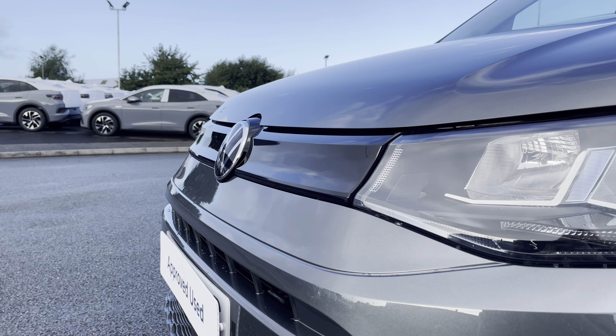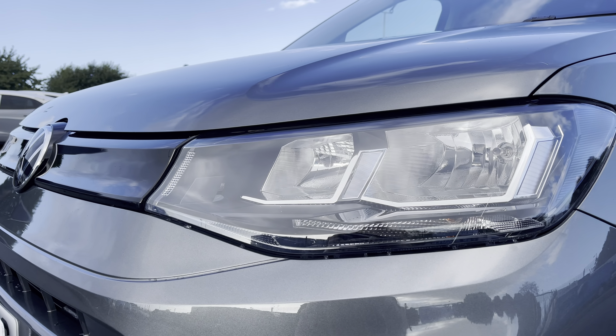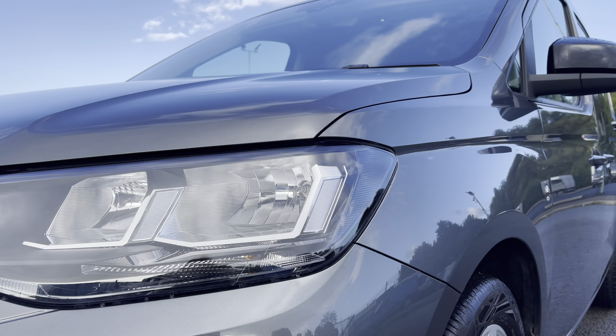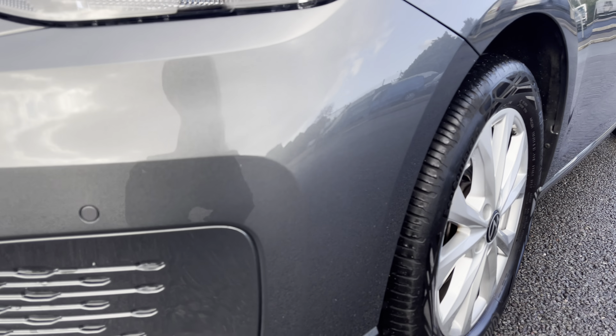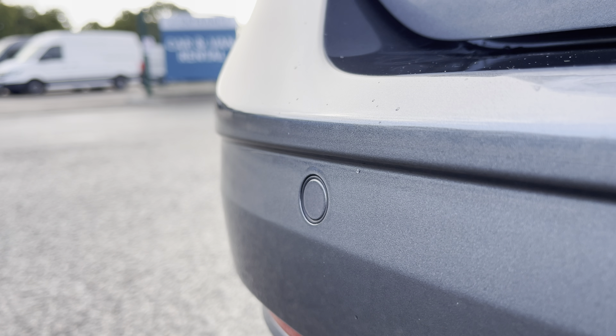You have that lovely chrome Volkswagen badge in the centre, along with your automatic headlights with separate daytime running lights, which will keep you visible on the roads at all times. And behind there you have your fully electrically operated power folding and heated wing mirrors. You will also benefit from parking sensors dotted along the front and rear bumper for easy and safe manoeuvring.